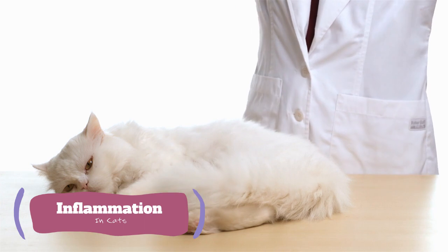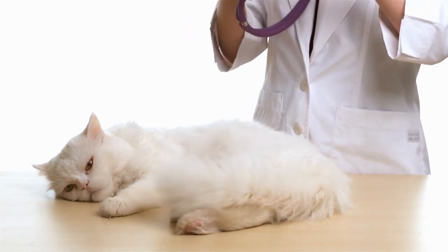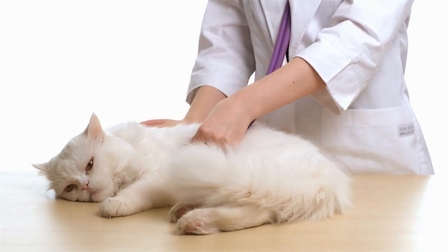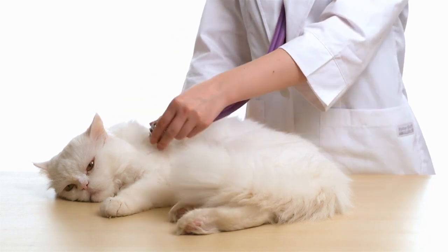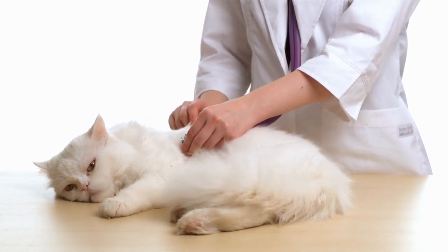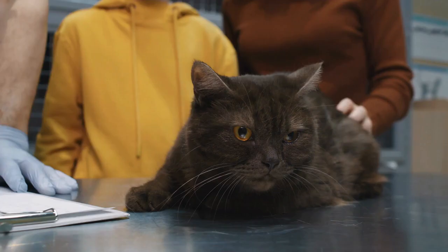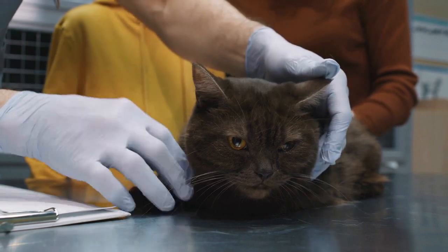What is inflammation in cats? Inflammation is a natural process used by your cat's immune system to combat irritants and foreign organisms like bacteria and viruses. When a harmful invader is detected, the body's white blood cells release chemicals that increase blood flow to the area and leakage of fluid into the surrounding tissues. This leads to the physical symptoms of inflammation, which include heat, redness, and swelling.